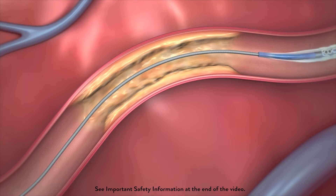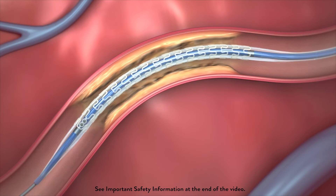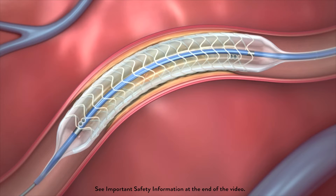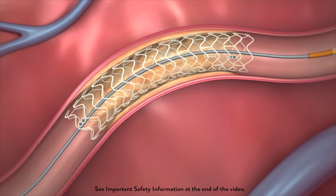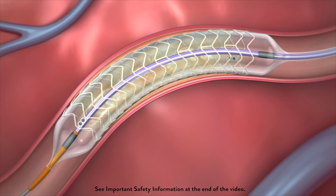Each stent is mounted on a balloon, advanced to the diseased arterial segment, and then deployed by expanding the balloon, compressing the plaque against the artery wall, propping the vessel open and restoring blood flow.